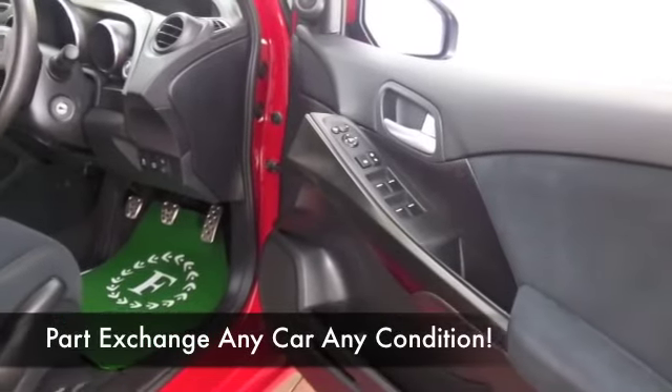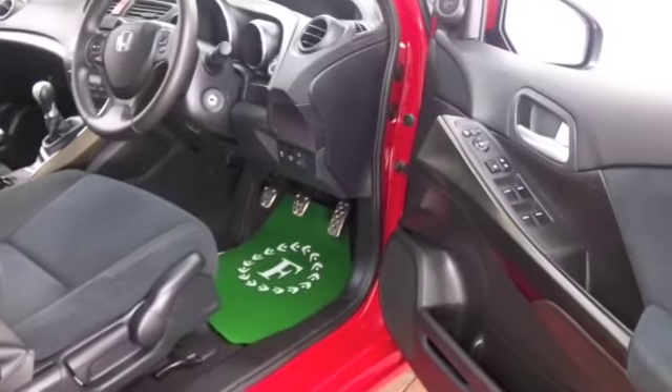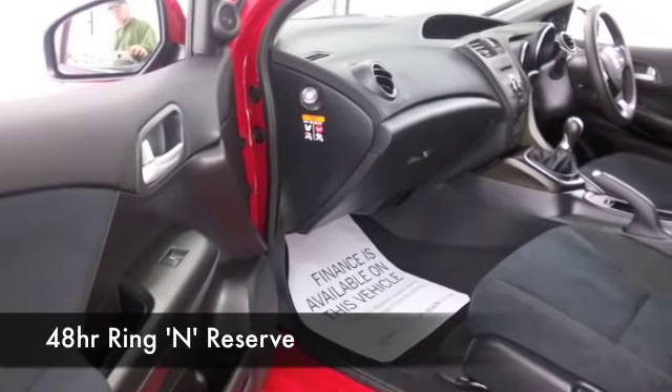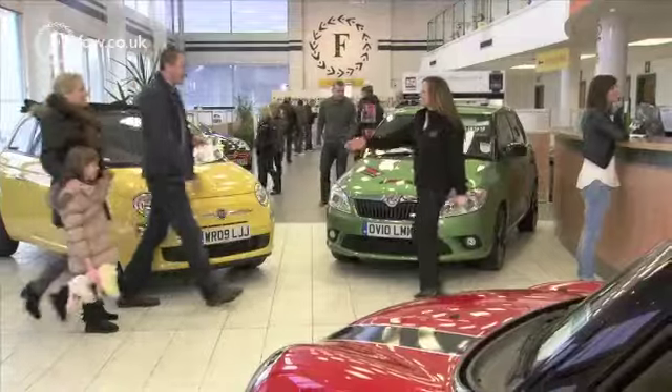We've got about 1,500 cars on our supersite at Winsford at the moment, all online as well. So when you come down you might be a bit spoilt for choice, but who knows — maybe this is the car that's going to make its way home with you. If you want to ring in and reserve, no problem.